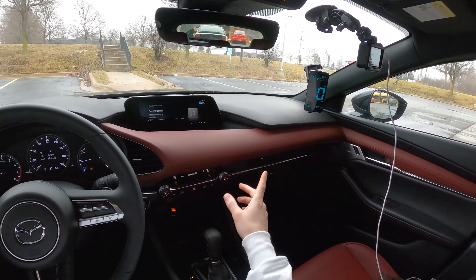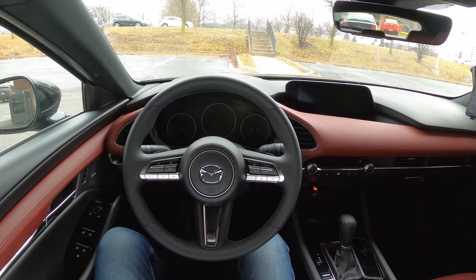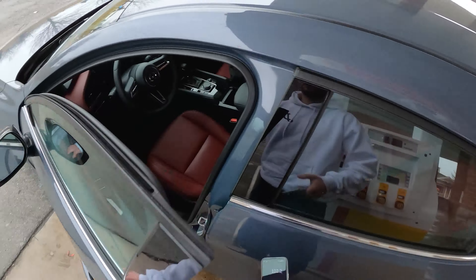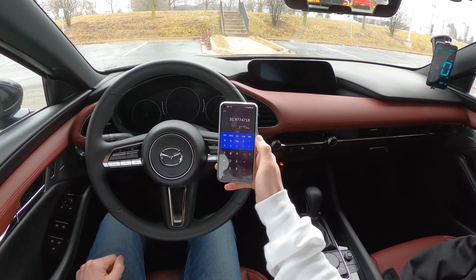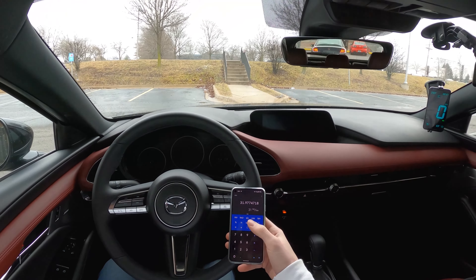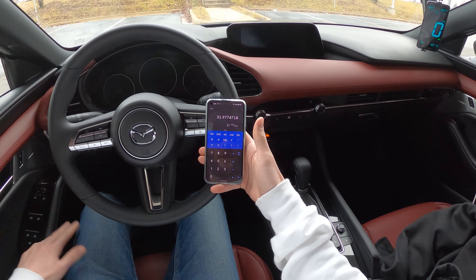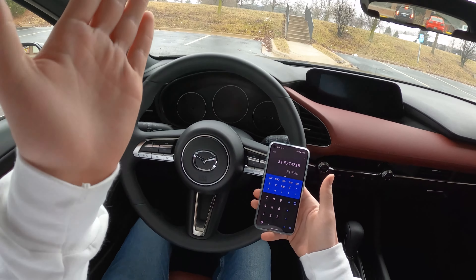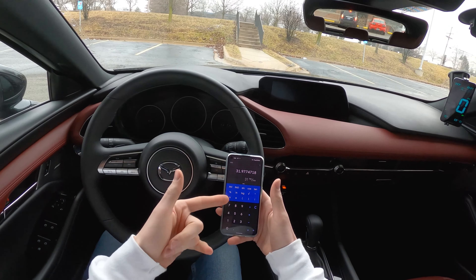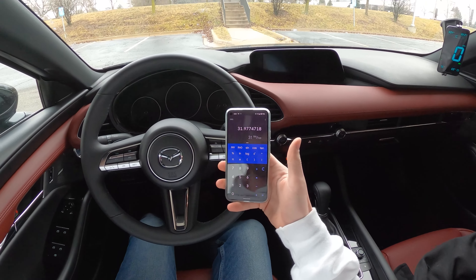The trip computer shows 29.2 MPG, with 102.2 miles on the GPS and 101.6 on the car's tripmeter — not too far off. We put in 3.196 gallons at the fill-up: 102.2 divided by 3.196 gives us 32 miles per gallon by our calculation. I also spoke with Chris and he got better than his vehicle readout over the time he had the car as well. Splitting the difference between the car's trip computer, our calculation, and EPA, I would give it 31 miles per gallon — I'd be inclined to round down, but do with that information what you wish.